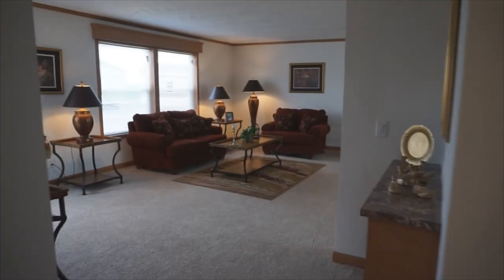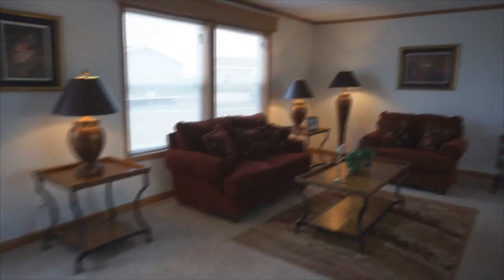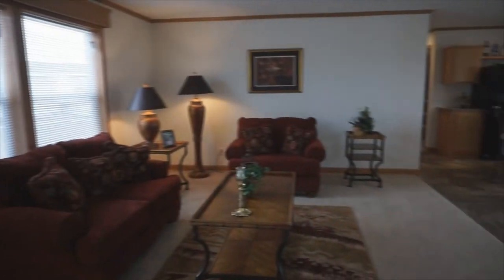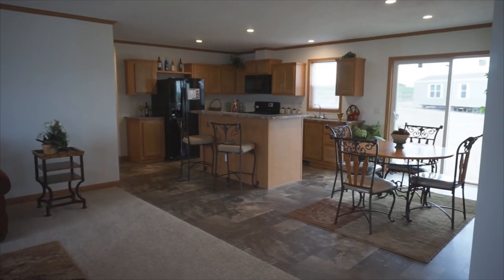So this house is 2100 square feet, four bedroom, two bathroom — a super home for a great price. Come visit us here in Dickinson, North Dakota, exit 64, and let us help you get into a new home.